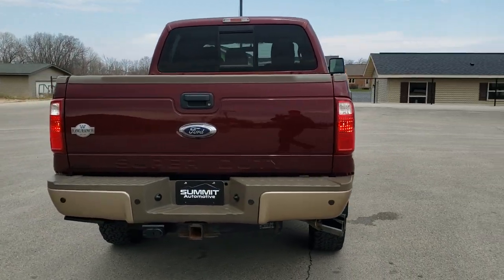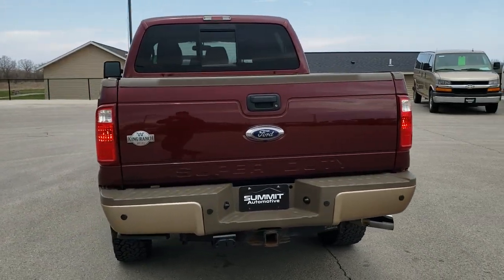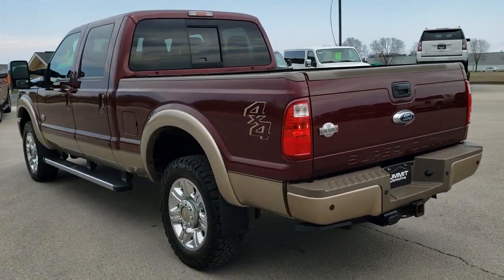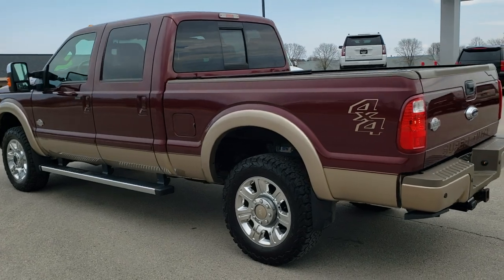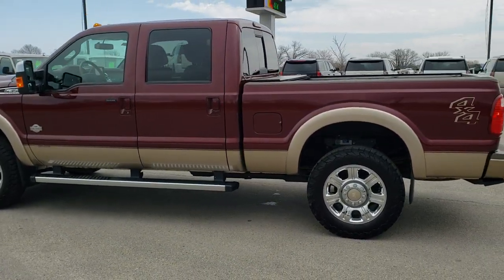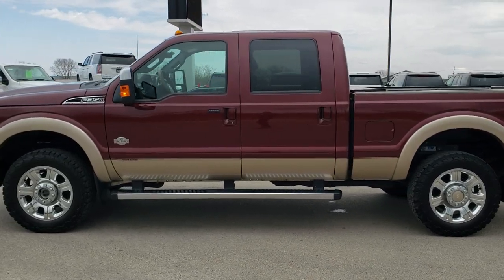Autumn red metallic over pale adobe is the color scheme. We shoot all of our videos in 1080p 60 frames per second, so if you have HD capabilities on your computer, tablet, or smartphone device, turn them on right now because it is definitely your best way to check out the quality and condition of the vehicle before seeing it in person.